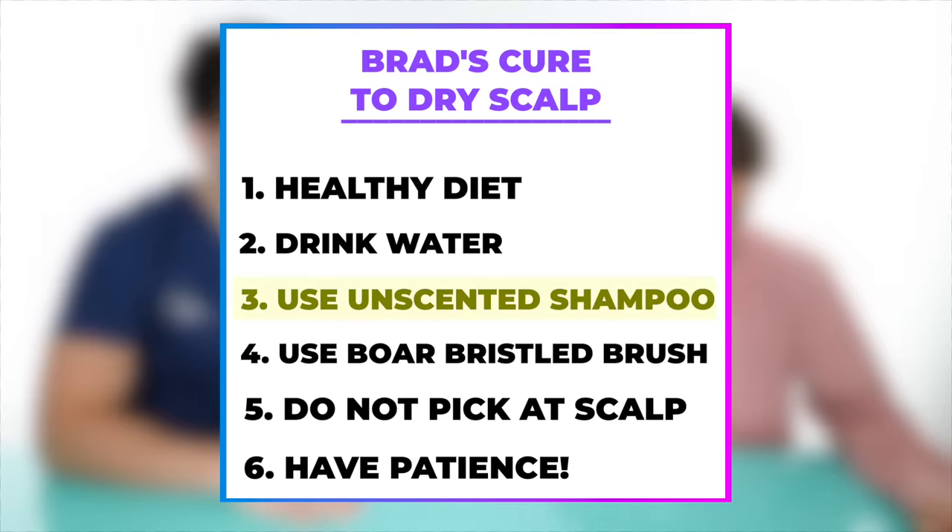Scented products can cause contact dermatitis, which is why one recommendation is to use unscented shampoo that is well-balanced and does not provide too much moisture — just enough. Too much moisture can throw off the balance of your skin. If you over-supplement your body, your body will think it's fine and stop doing its own thing.